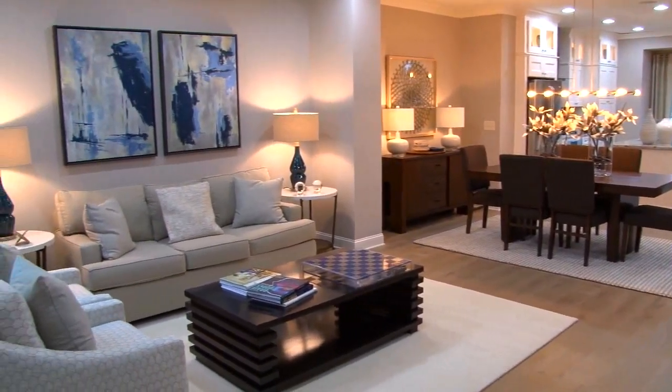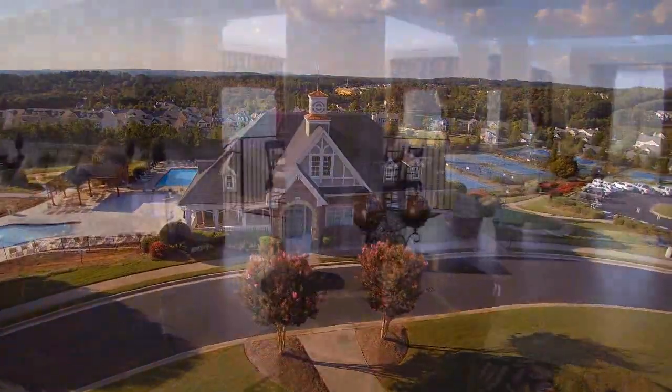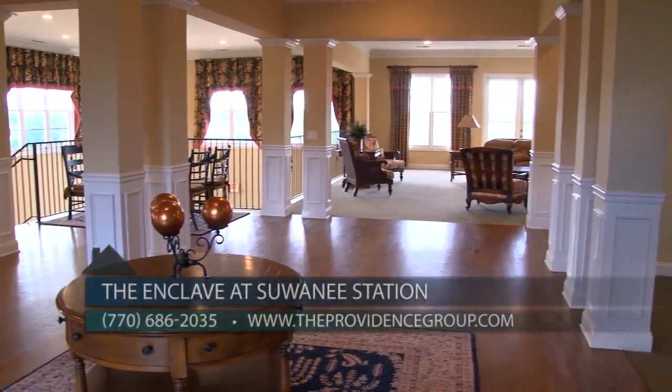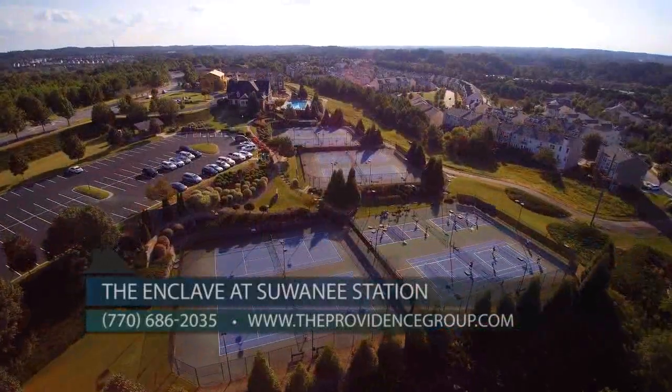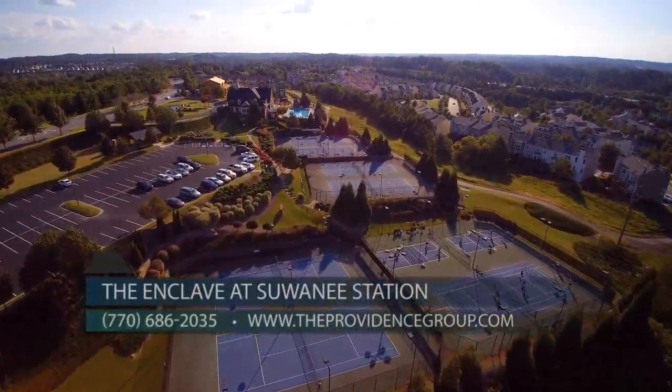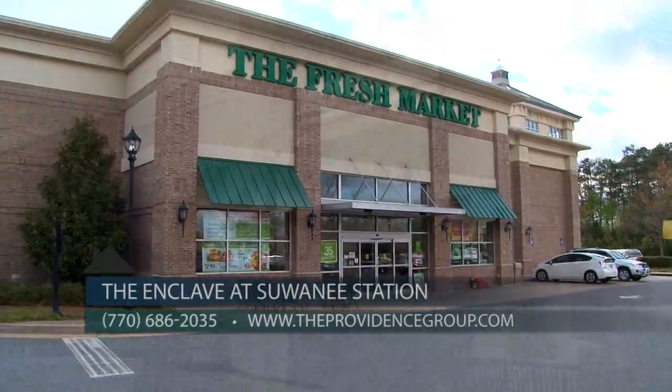In addition to these beautiful townhomes, you also have great amenities for home buyers to enjoy. Yes, we have fantastic amenities including a clubhouse with fitness room, pool, splash pad, eight-lane tennis courts, playground, and HOA maintained lawns. The community is also walking distance to Suwannee Jubilee, including the Fresh Market, Sinko's, and other great shops and restaurants.